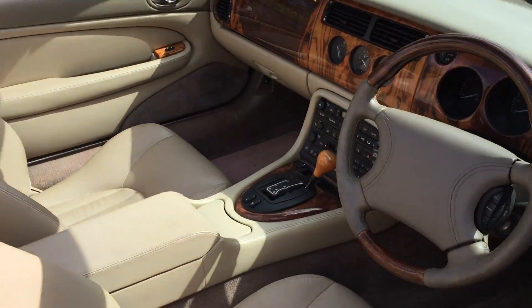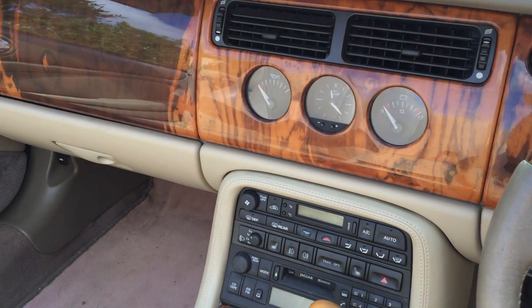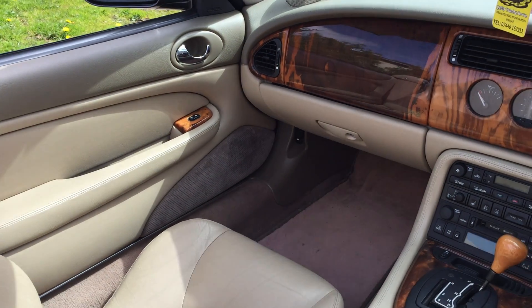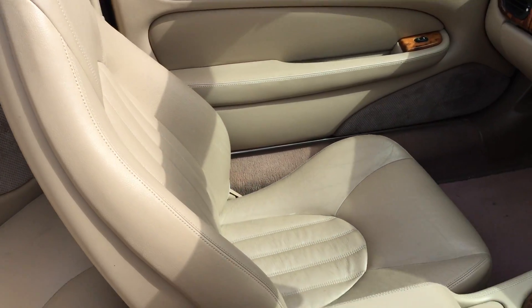We'll just go inside the car to give you an overall impression of the interior. As you can see, it's very well laid out — magnificent cars to drive and to look at. The rear seats are in very good condition. The only criticism I can say is that if you look here on the driver's bolster, just in the corner, there's a bit of wear there.